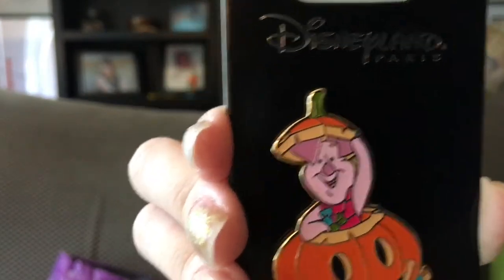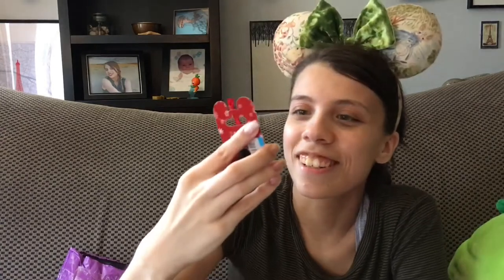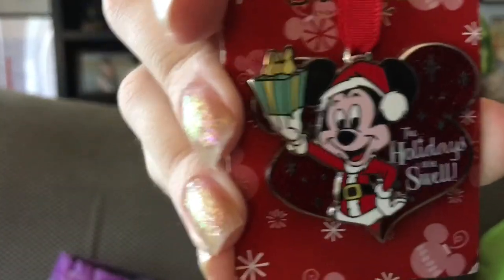This next pin is the first one I got in the live sale. It's from Disneyland Paris and it's a Halloween pin — Piglet inside a pumpkin holding some candy. I got it because it's Piglet, because it's Halloween, and because it's so cute. He's just so tiny and cute and I love him. We also got a pin I've secretly been wanting for a while ever since I saw it in a Disney Kitty video. It is a red Mickey-shaped ornament with Mickey dressed as Santa. It says 'the holidays are swell,' the back is red glitter, and it's got a little ornament string.